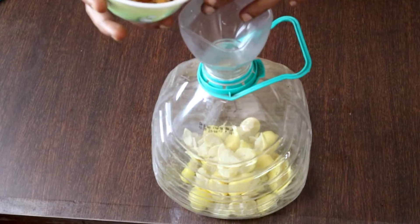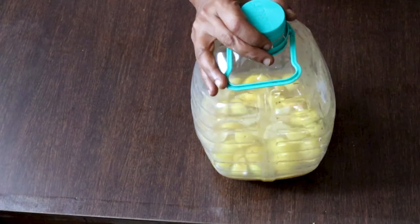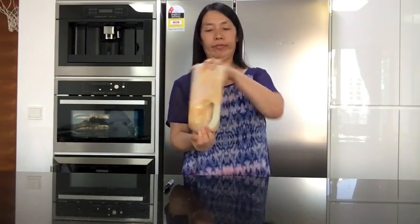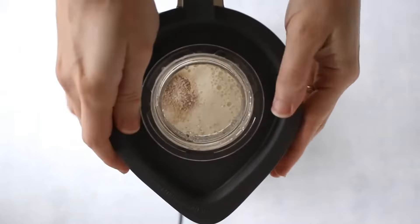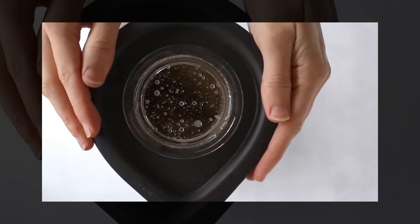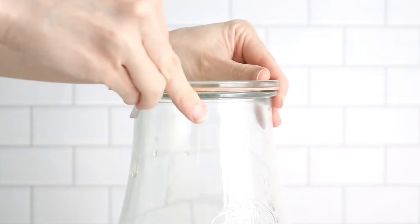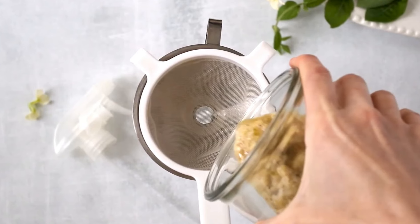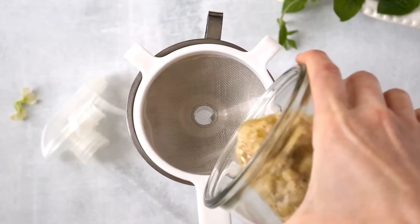Add one teaspoon of yeast and four and a quarter cups of lukewarm water. Ensure the bottle cap is tightly screwed on, then shake the bottle vigorously until all the sugar completely dissolves. As an alternative, you can use a blender to blend all the ingredients until they achieve a consistent texture. Store the bottle in a warm spot and open the lid two to three times each day. After one month of fermentation, use the strained cleaner for all sorts of cleaning tasks.